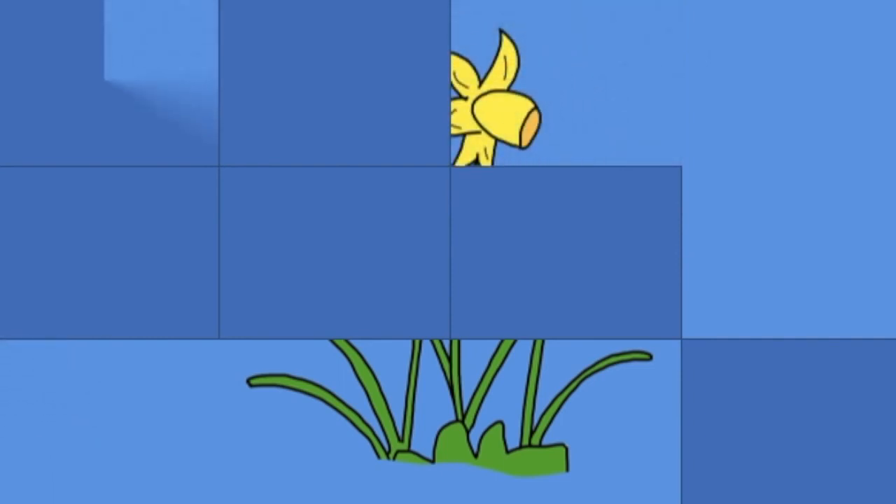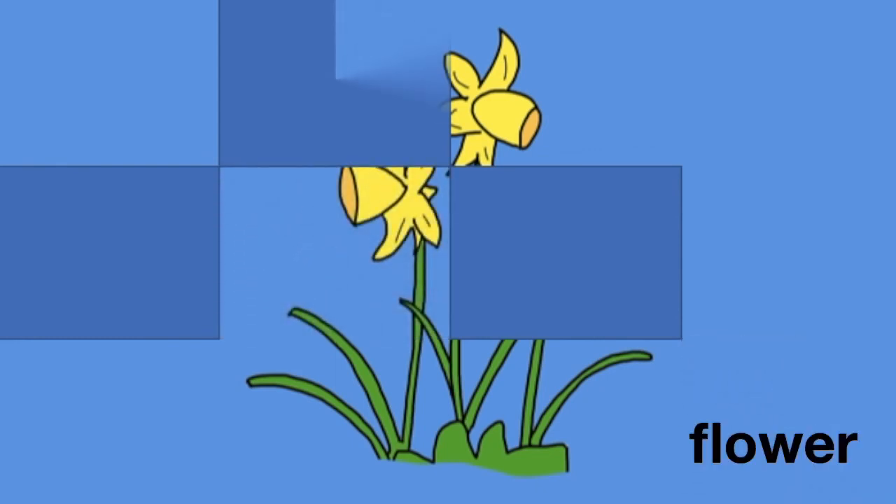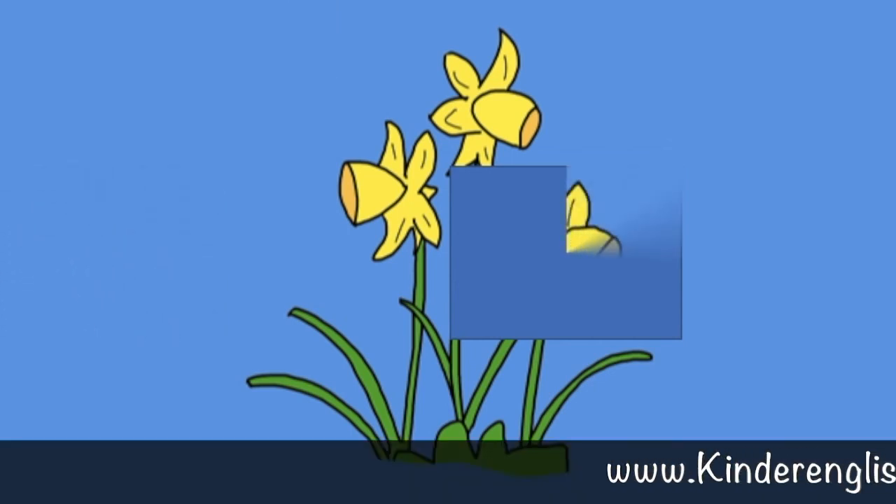But what is this? Do you know? Yes, it's a flower. Well done.